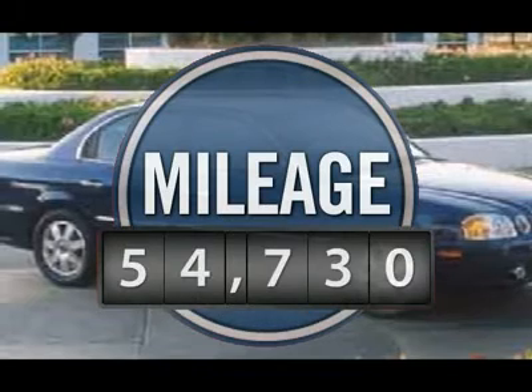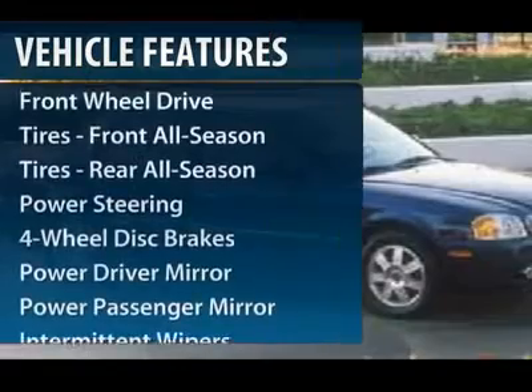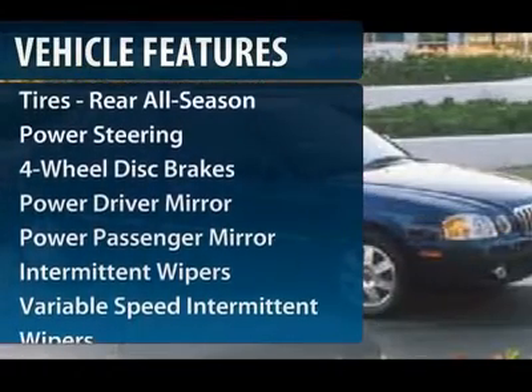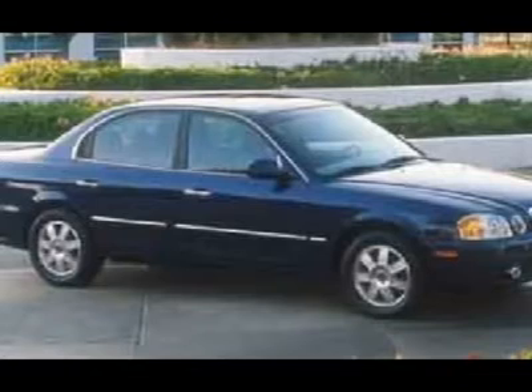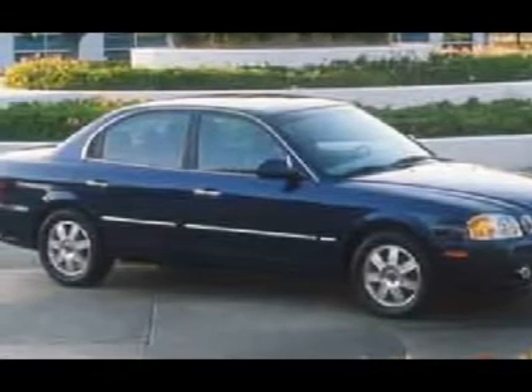This vehicle has less than 55,000 miles. Here are some of this vehicle's great options: air conditioning, driver airbag, adjustable steering wheel, power steering, four-wheel disc brakes, cruise control, rear defrost, AM-FM stereo radio, front-wheel drive, side airbag.